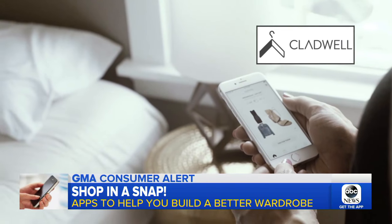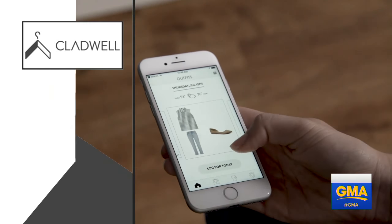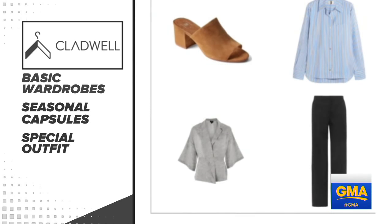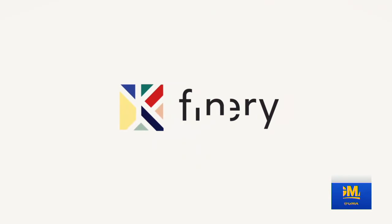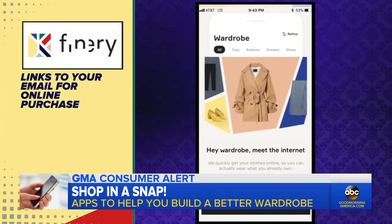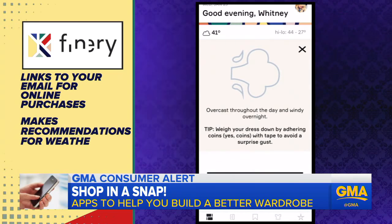First up, Cladwell — an app that lets you upload your own clothing or choose images similar to what you own, then creates basic wardrobes, seasonal capsules, and special occasion outfits. Next, Finery, co-created by actress and model Brooklyn Decker. The app links to your email and uploads your online clothing purchases and, like Cladwell, makes style recommendations based on the weather.